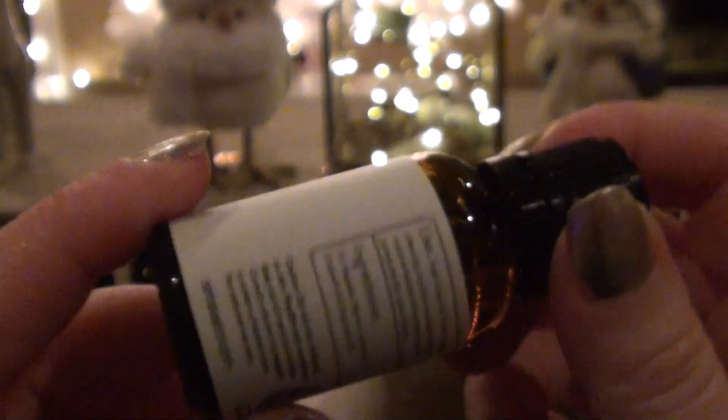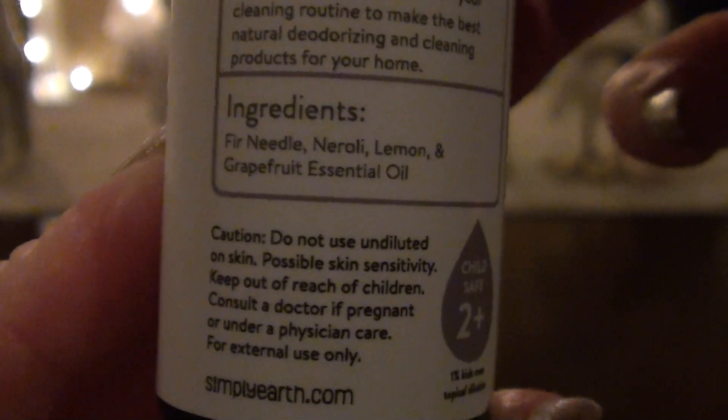And the last one I ordered on my own — and then we will get into the actual subscription box. This one is Clean and Fresh. I had seen another YouTuber talk about it, and I was like, clean and fresh sounds like a good cleaning day type of scent. So Clean and Fresh has fir needle, neroli, lemon, and grapefruit essential oil. And they give you ideas like use it for your cleaning products. It just smells nice. I don't really know what fir needle is supposed to smell like — I think of like pine or a Christmas tree — but it's not cleaner smelling to me. Like it doesn't smell like a cleaner.